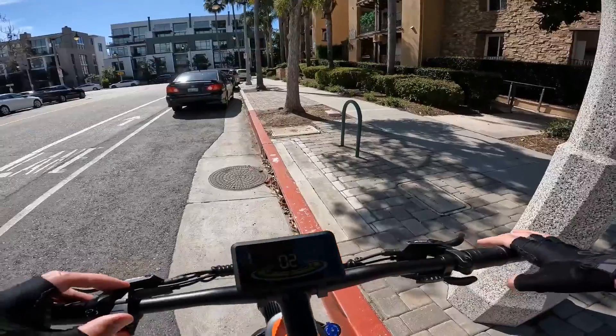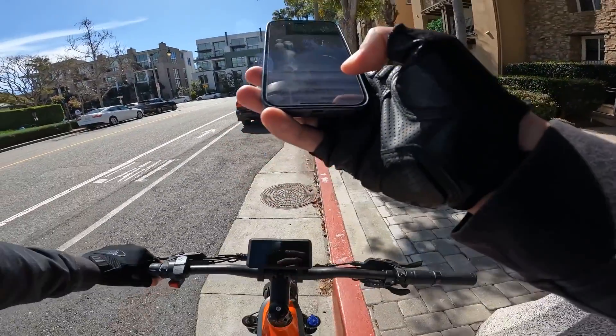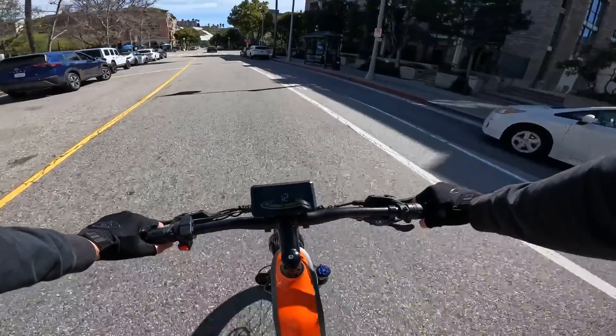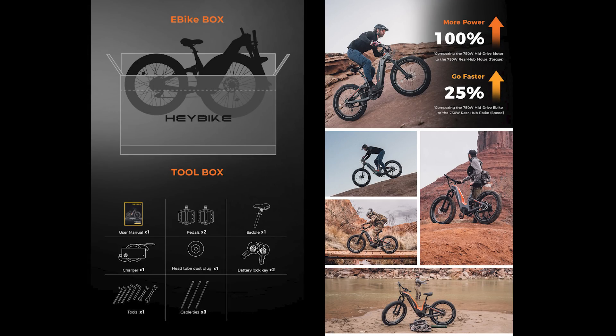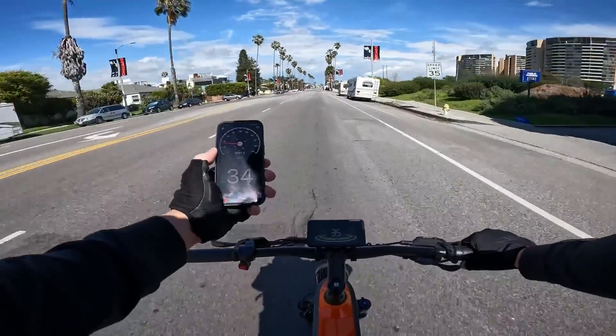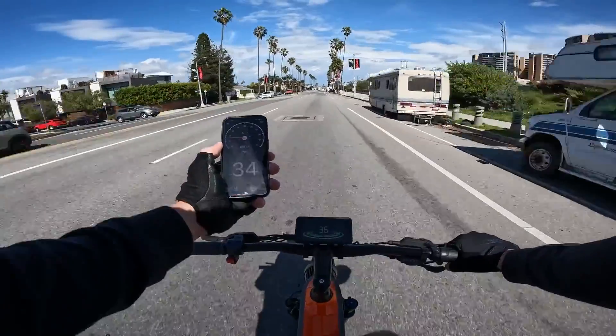The Hero comes with its own fancy dashboard and a smartphone app, because apparently even bikes are getting smarter these days. Plan your route, track your progress, and customize your ride all from the palm of your hand. Who needs a personal trainer when your bike can do it all?